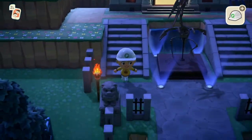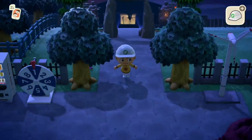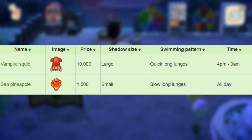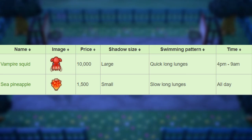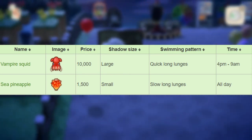Now for the deep sea creatures leaving after August, we have two. The Vampire Squid sells for 10,000 bells, large shadow size, moves with quick long lunges, from 4pm to 9am. Next, we have the Sea Pineapple that sells for 1,500 bells, small shadow size, moves in slow long lunges, available all day long.